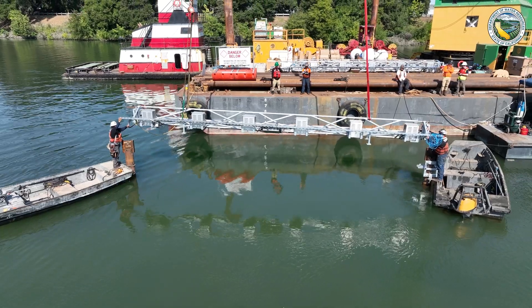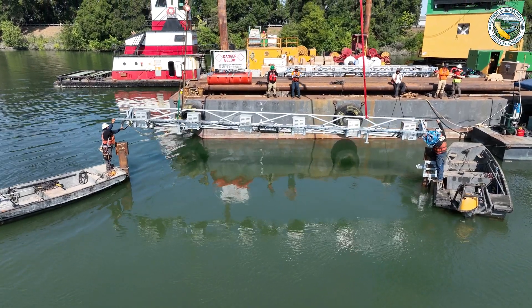This system is a bioacoustic fish fence, which we call a BATH. Bioacoustics, in a general sense, is a field of science that investigates the relationship between animals and sounds. In this particular context, we're using sounds to deter fish from a target area.